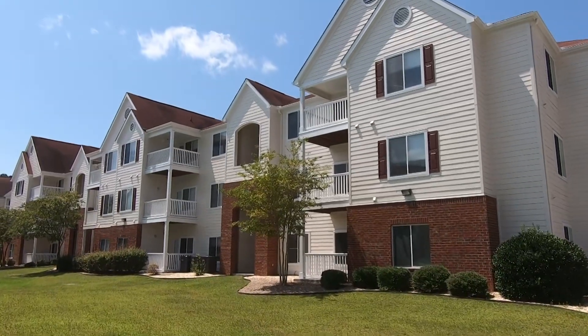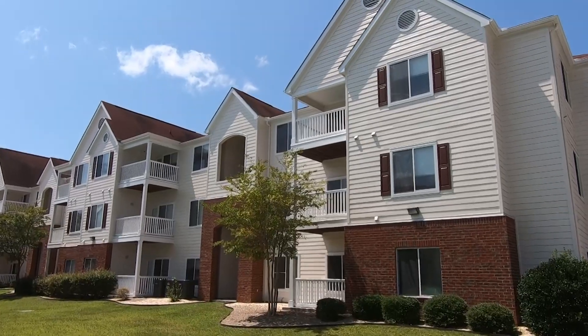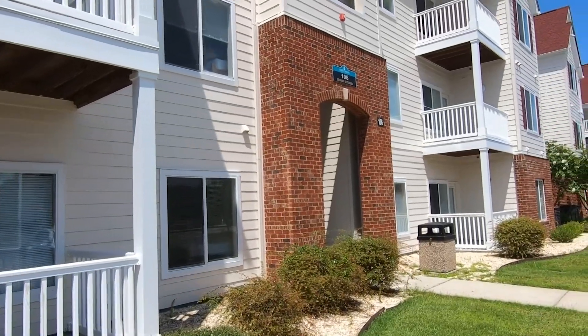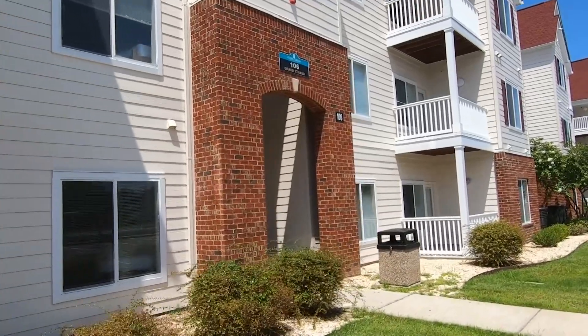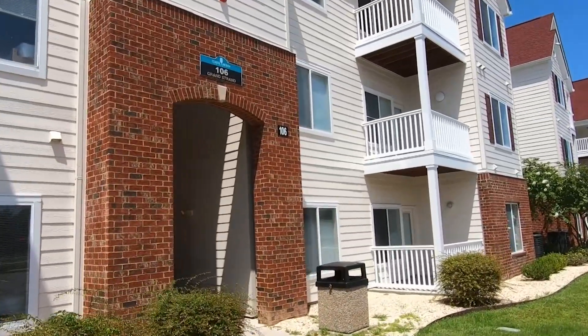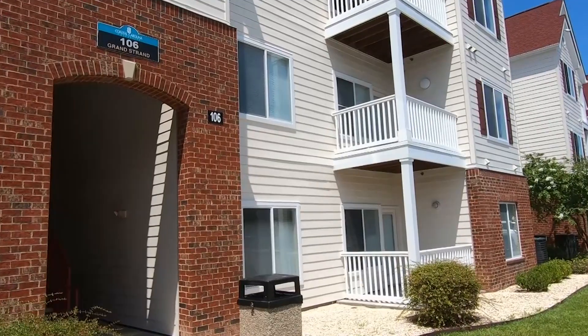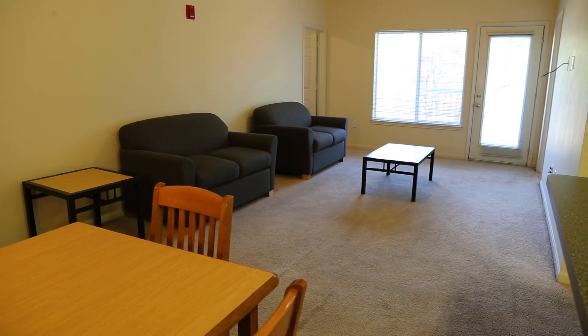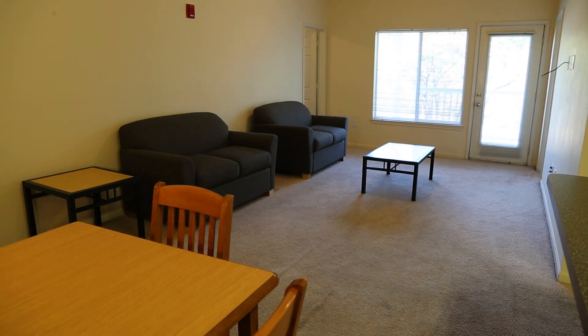The large majority of the apartments at Grand Strand, Low Country and Sandhills are four bedroom apartments. There are some slight differences between the communities and we will explain those differences as we walk through an apartment. Let's go inside one of the units to show you more. When you enter the apartment, you walk into the kitchen, dining area and common area.